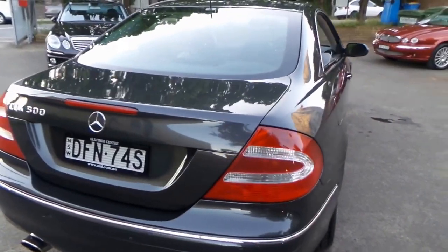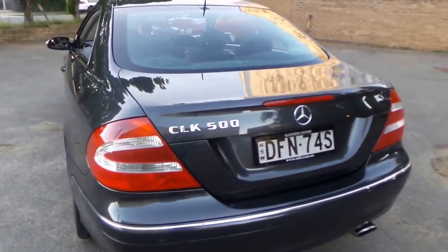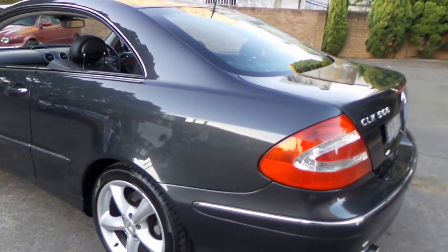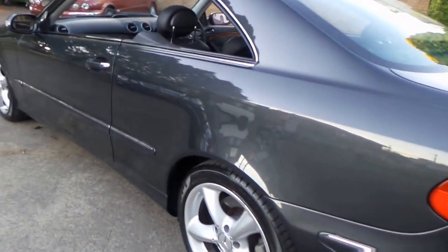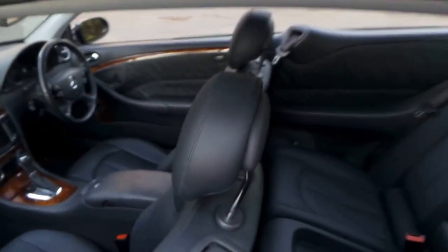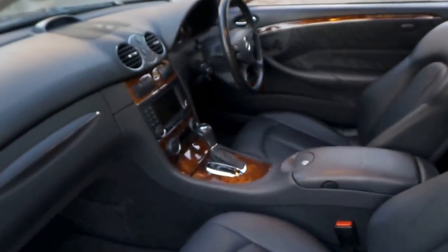At the moment we've also got another nice CLK 500 — it's done about 130,000 kilometres and it's an '02 or '03 model — and that we're looking for about $18,950. So if you're looking to spend under $20,000, that's a great car. If you've got a little bit more to spend, then you're going into a much newer, low-kilometre car.